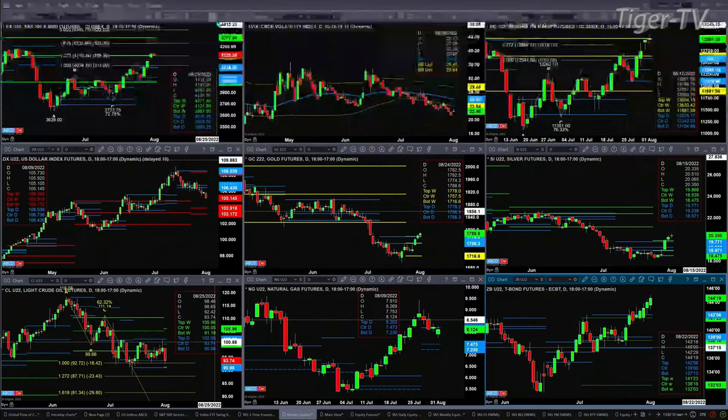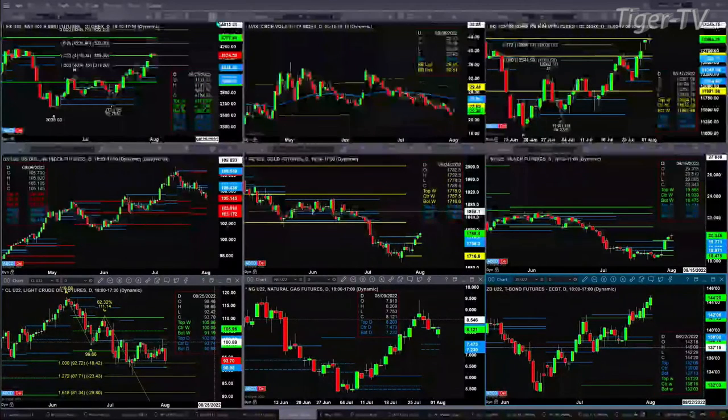Light crude is still just consolidating within its daily profile. It's a pretty decent move down — $4.00 and change — and it's also trying to form a new weekly profile. Strong support exists at about $90.98 to $91.19.